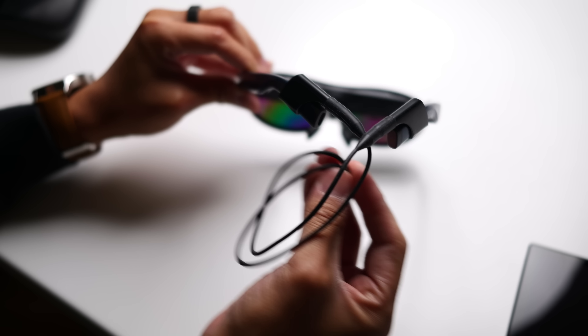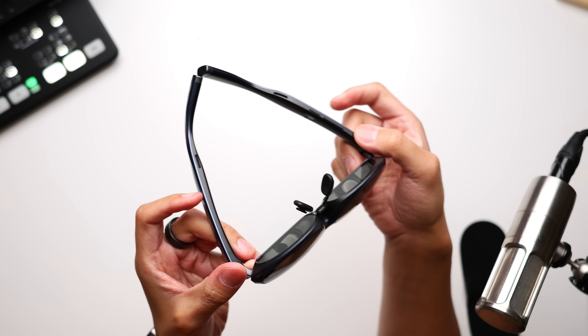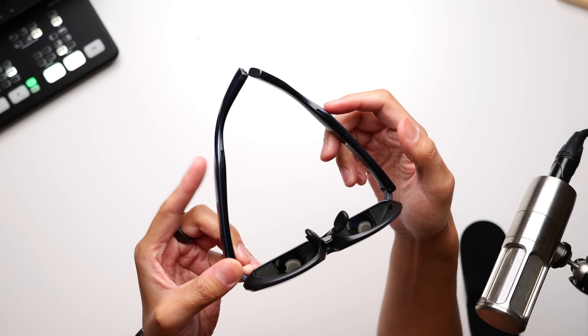For those who need a little bit more support, Rokid do have an add-on that helps tether the glasses more securely via a fastener to the back of the head. The temples have controls that change up the brightness of the display via a button, as well as a volume rocker for the speakers that are situated right above the ears.